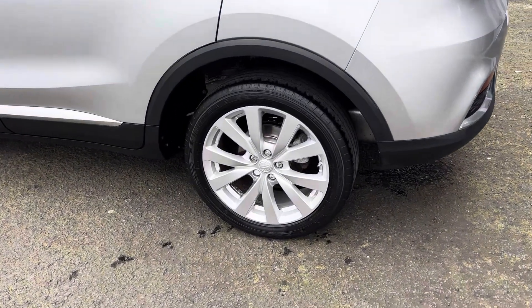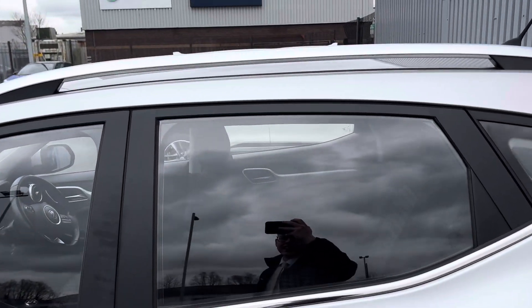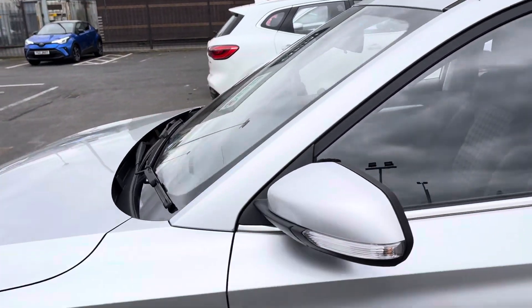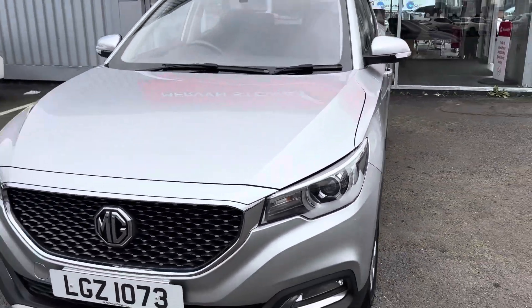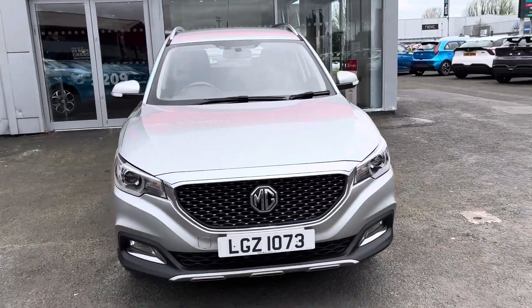In terms of what we have on the outside, we've got the 17-inch alloy wheels, we have the roof rack up at the top there, and as you can see it's in the lovely monument silver.